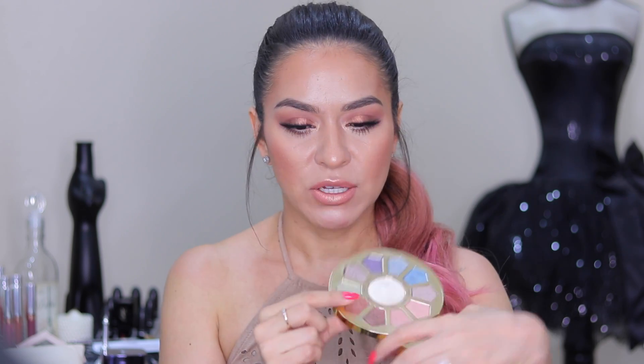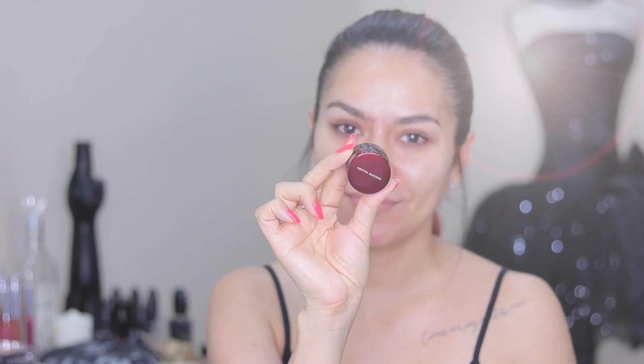I really wanted to do something glowy and dewy and just gorgeous for summer. I centered this look around this eyeshadow from the Tarte Make Believe Yourself palette — it's this coppery shade right here. I came up with this coppery, bronzy, peachy look and I'm absolutely obsessed. I think it's perfect for spring and summertime. If you guys want to see how I get this glowy coppery summer makeup look, just keep on watching.